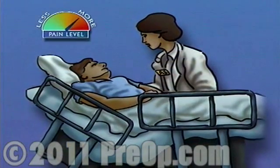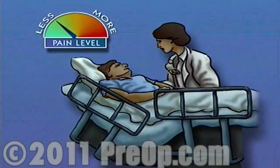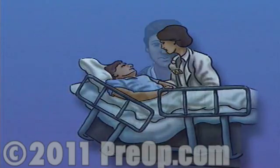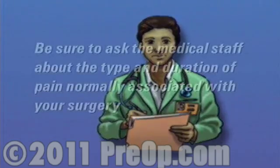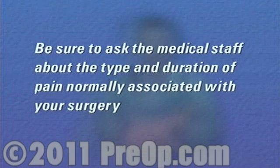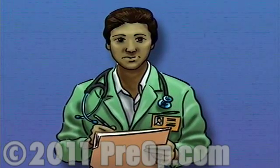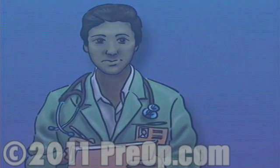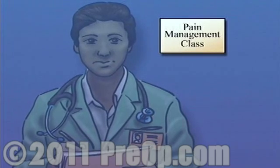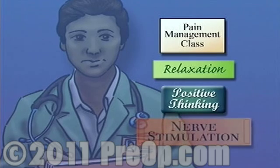Most patients experience at least some pain following surgery, but if properly handled, it shouldn't present any serious problems. Pain used to be regarded as an unavoidable side effect of surgery, but today pain can be managed with great effectiveness, and as the patient, you have an important role to play. Before surgery, be sure to ask the medical staff about the type and duration of pain normally associated with your surgery, and find out in advance about your pain management options. Work with the staff to develop a pain management plan. There are alternatives to drugs that can lessen your need for pain medication. Ask your doctor for help in finding a pain management class — many of these workshops teach helpful relaxation techniques, positive thinking, and nerve stimulation exercises.